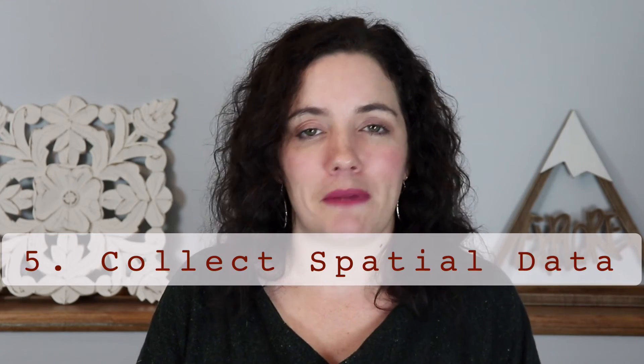Number five: start collecting spatial data. GIS is a collaborative thing — you can't create a map with all the information you need just by yourself; it would take forever. So you want to start collecting your data resources. This could mean going to the Esri Living Atlas, which has a ton of information with more being added every day. It's really quite impressive everything that's out there.